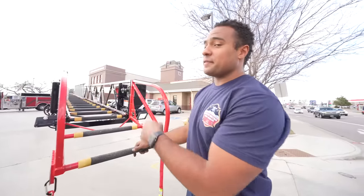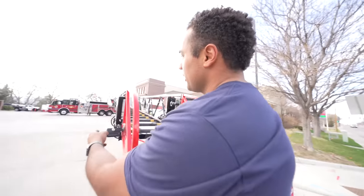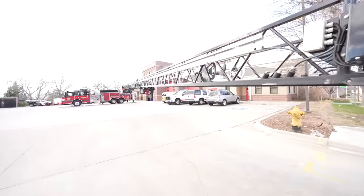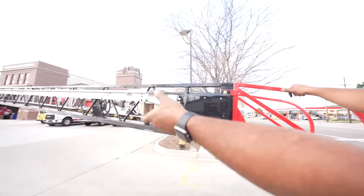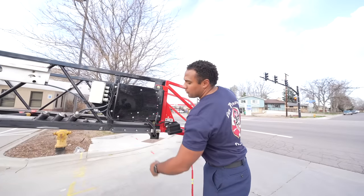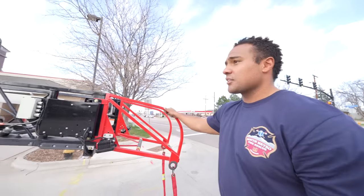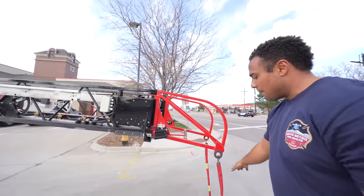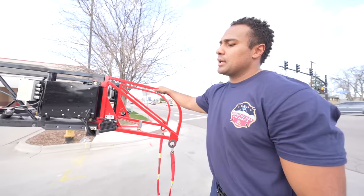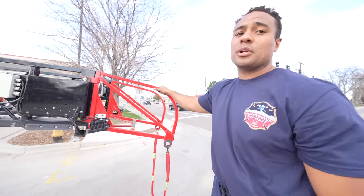This is what 105 feet of ladder looks like coming to the ground. You can see where the nozzle section is way back on the second fly — this is in our rescue position. If I were to unpin it, the master stream would come up to this fly section. We can actually go minus 8 degrees on this aerial — really low to the ground — and bring our patient right to the ground and have them walk off the ladder if we wanted to.